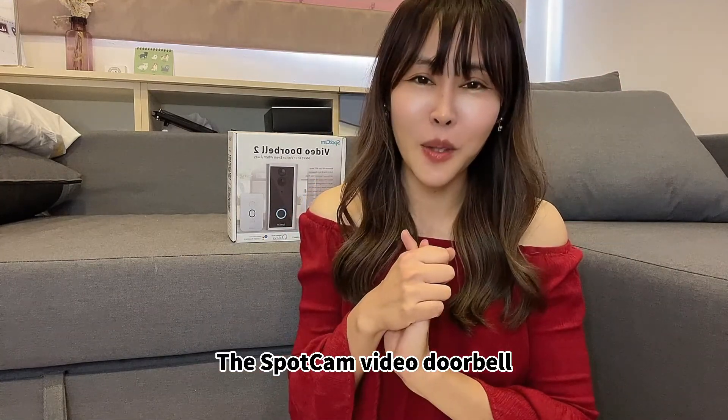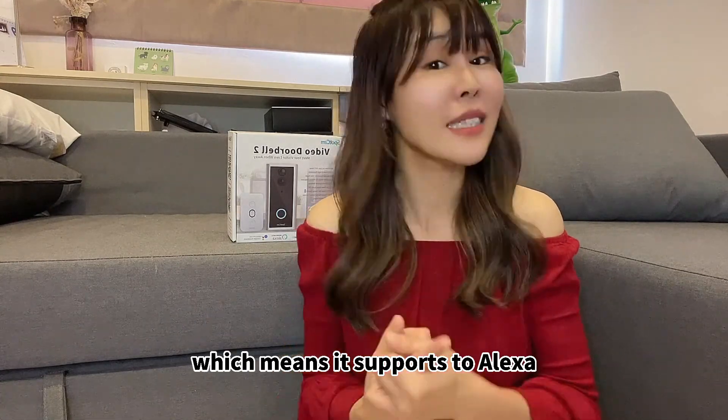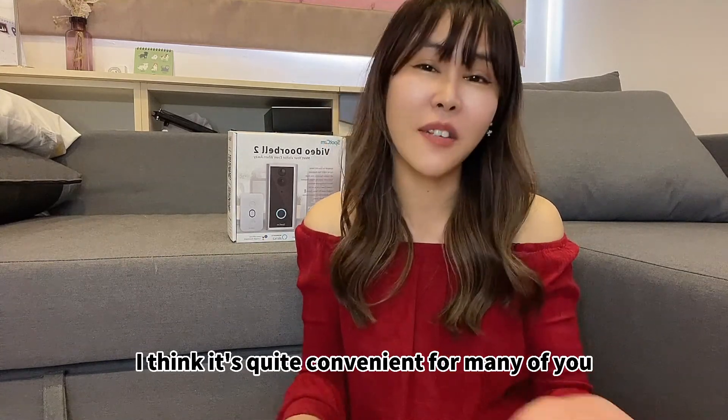The SparkCam video doorbell also supports smart home integration, which means it supports Alexa and Google Assistant, so you can see the live video feed directly through them. I think it's quite convenient for many users.